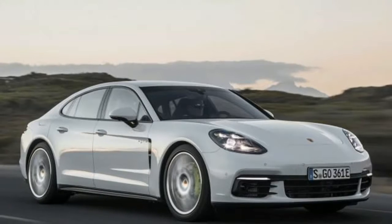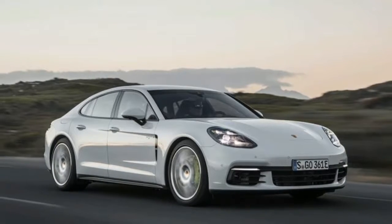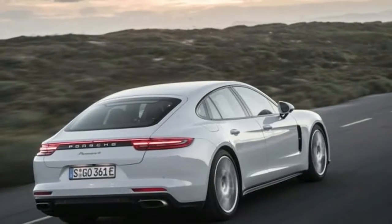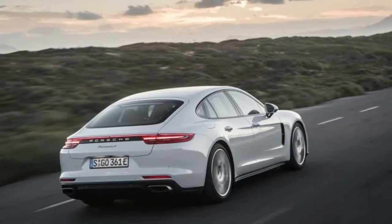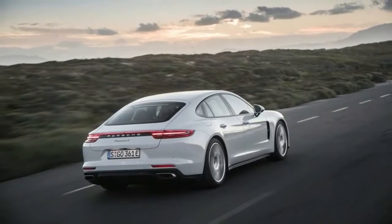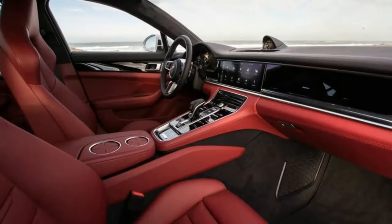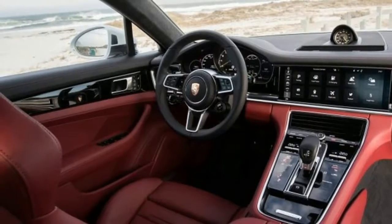The new Panamera 4 E-Hybrid certainly generates numbers that support the new focus. Compared with the previous Panamera Hybrid, total system horsepower is up to 462 from 416, total torque has increased to 516 lb-ft from 435 lb-ft, and Porsche claims the new version is 0.8 seconds quicker to 60 mph — all the more impressive considering it weighs 700 lb more than the 330hp non-hybrid Panamera 4.